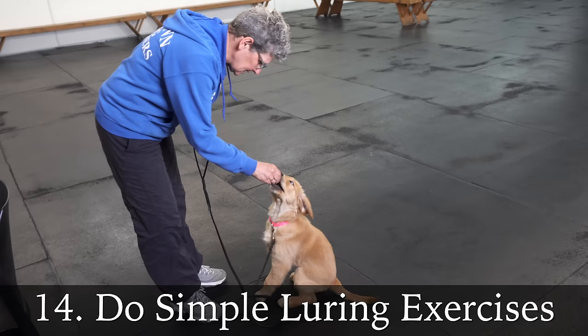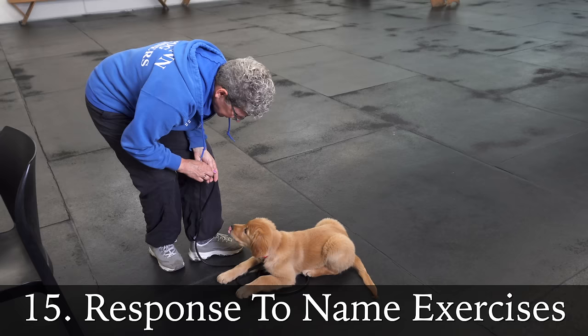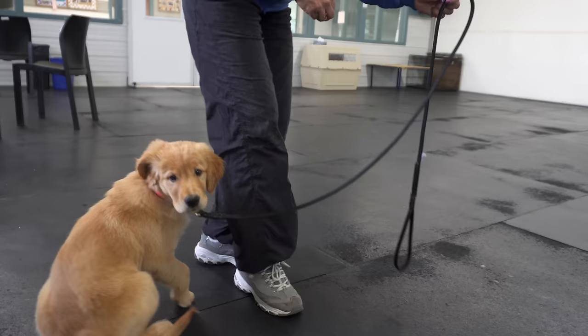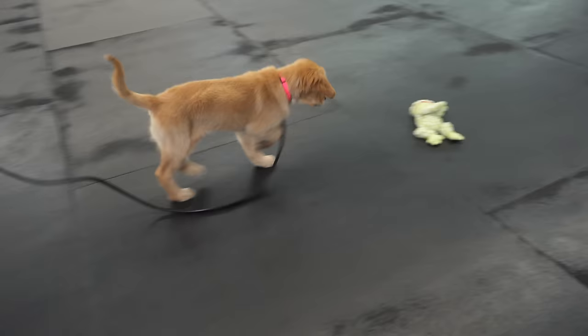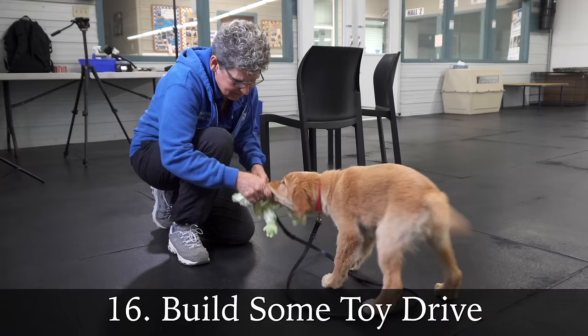The first thing I worked on was her basic sit — I'd lure her with a treat and reward her — and also the down, and teaching her her name. I'd say her name, then reward; say her name, then reward. If she's a little distracted, I'd turn her toward me and then reward. That's a really important one. I also know instructor Wendy does competition retriever work, so what retriever-specific things did you do? I started with a fuzzy toy, tugging and playing with her, then I'd throw it just a little bit and she'd bring it back.